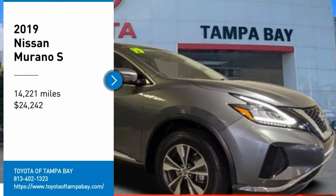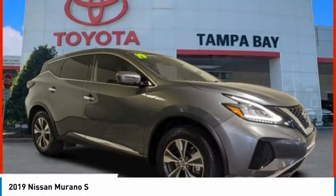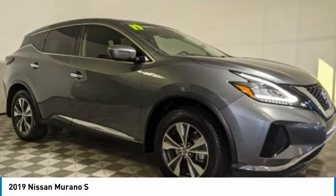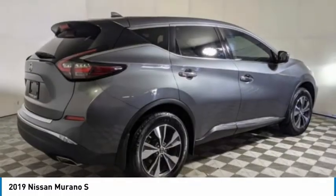Looking for the right vehicle? Check out the 2019 Murano. The peace of mind of award-winning safety, including a five-star rating for side impact crash safety, comes standard with the Nissan Murano.